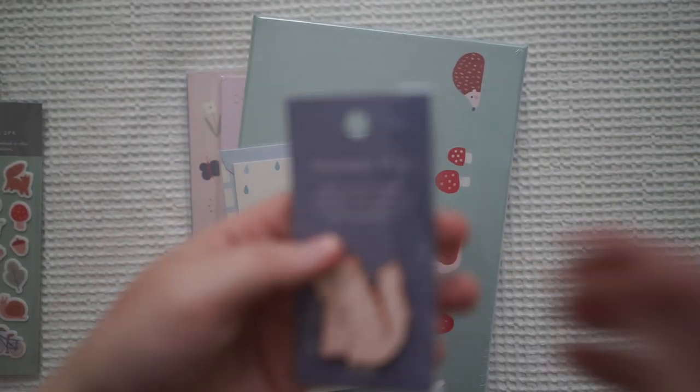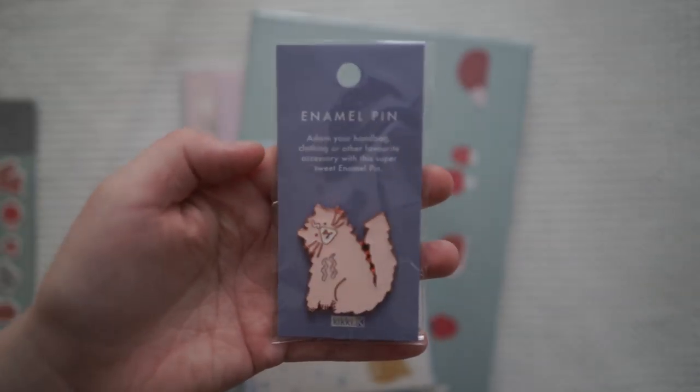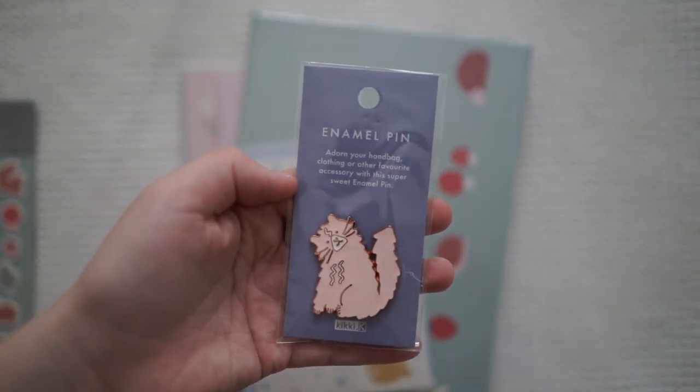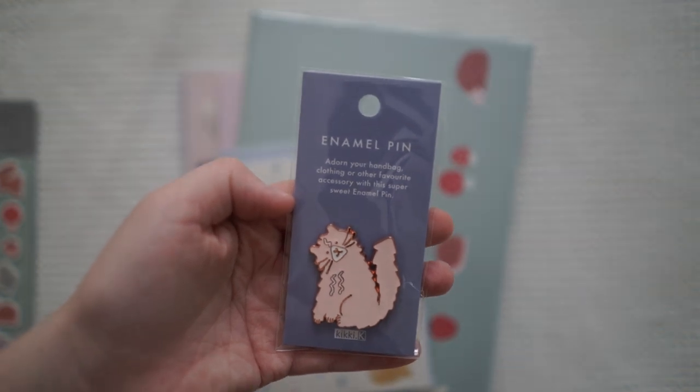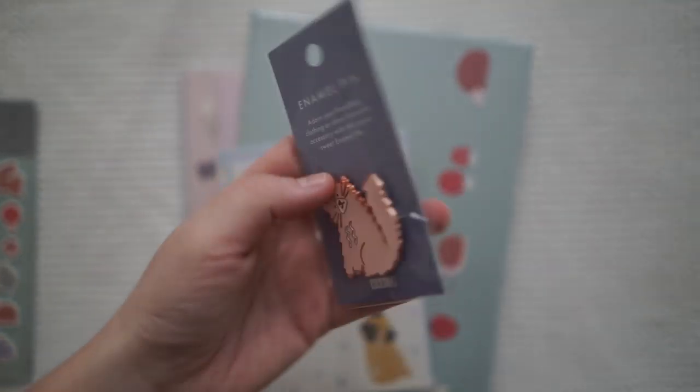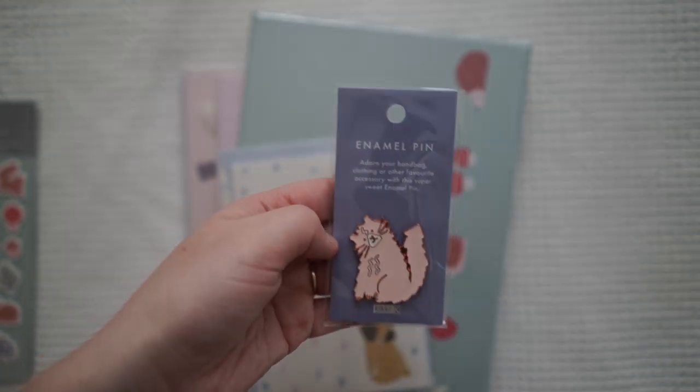This little enamel pin is only $2. This one used to be about $8 so I had to grab it because they had a sale on.